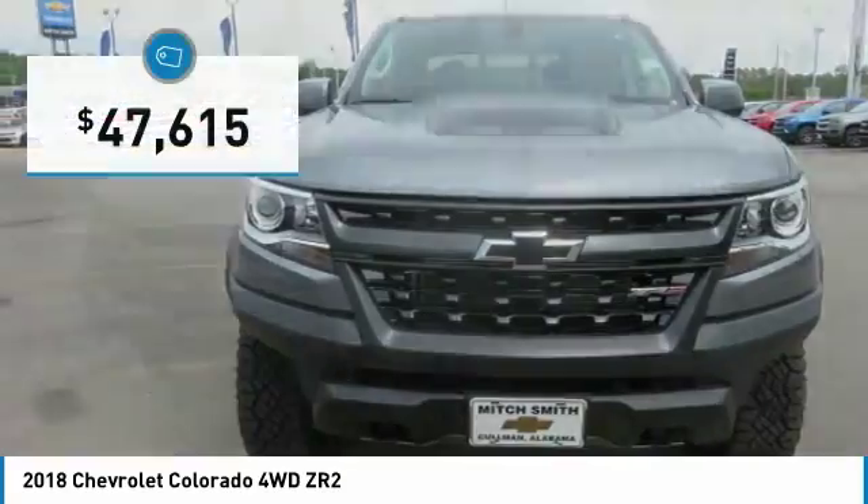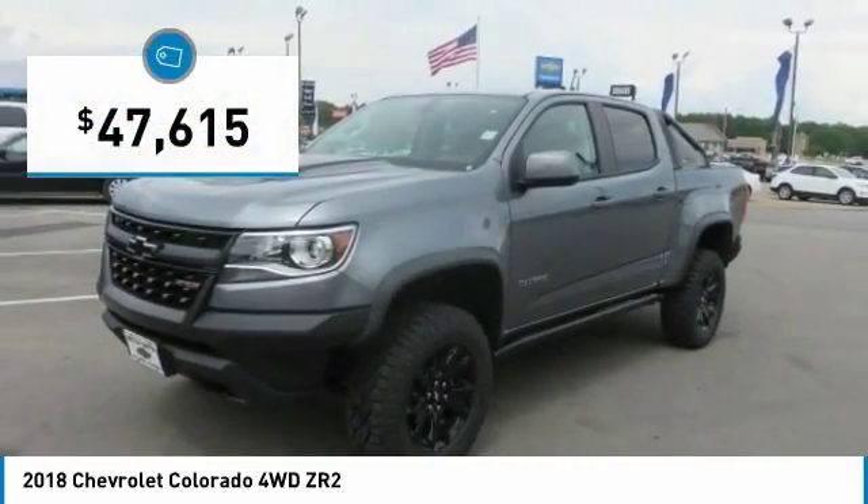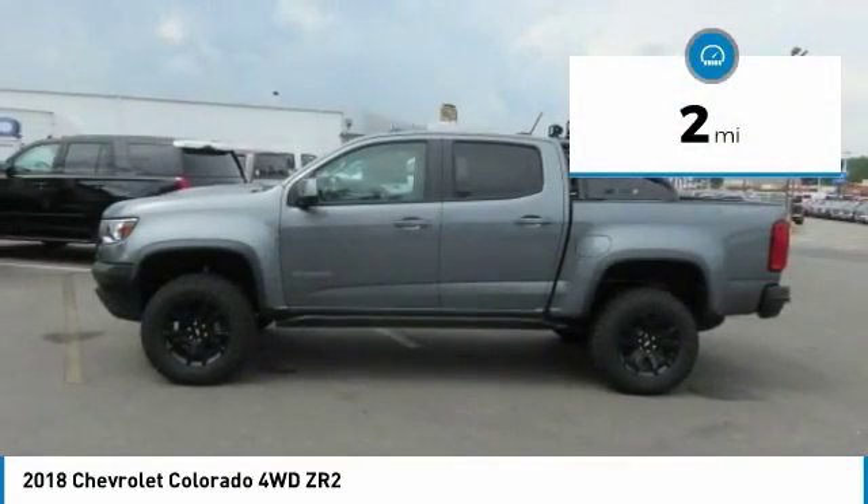Colorado is it and is priced below $50,000. This vehicle has less than 100 miles.